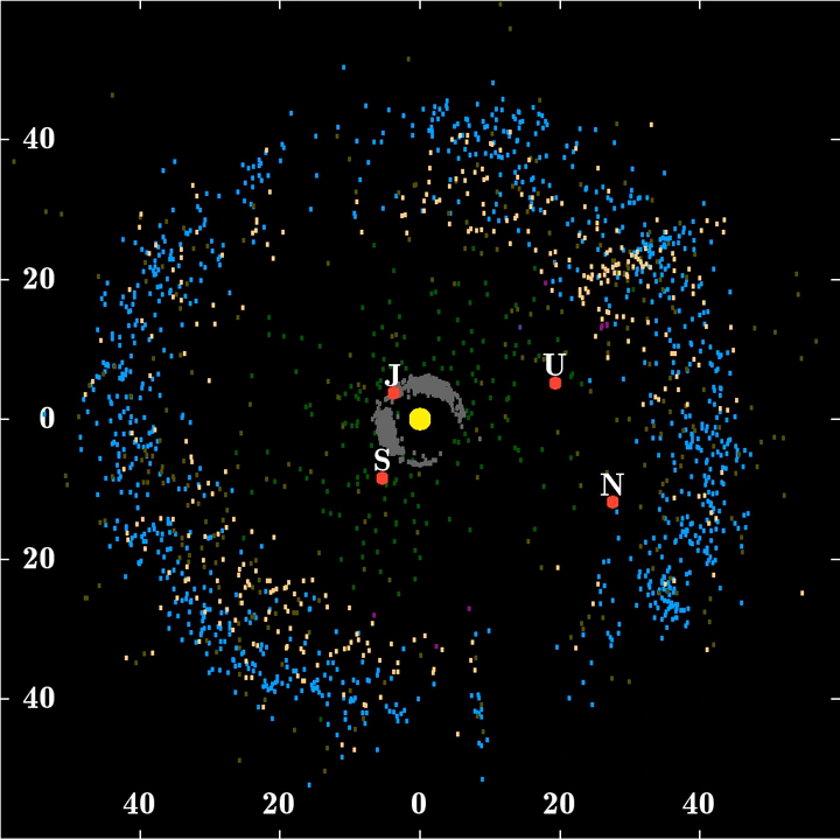The centaurs, which are not normally considered part of the Kuiper Belt, are also thought to be scattered objects — the only difference being that they were scattered inward rather than outward. The Minor Planet Center groups the centaurs and the SDOs together as scattered objects.